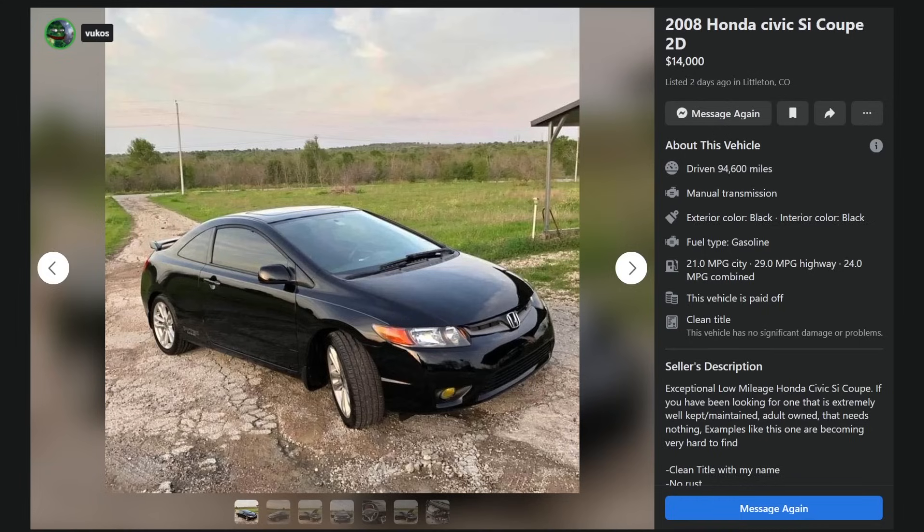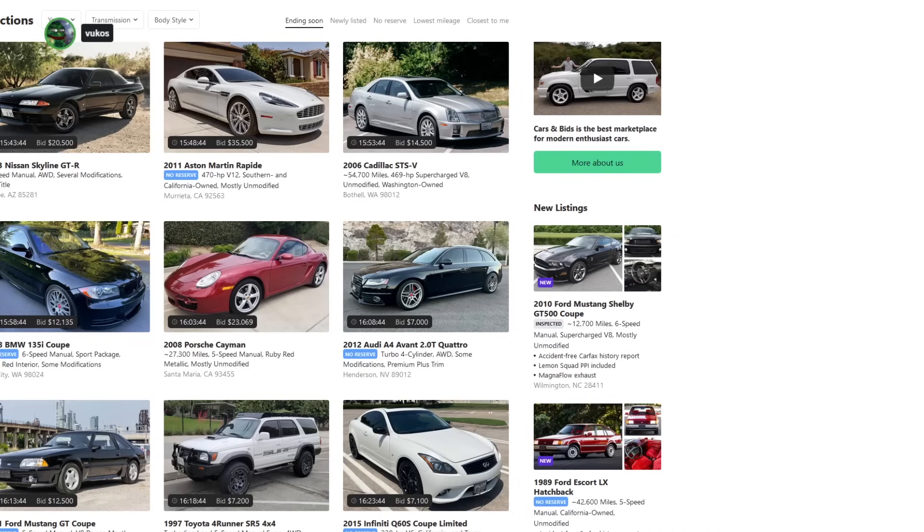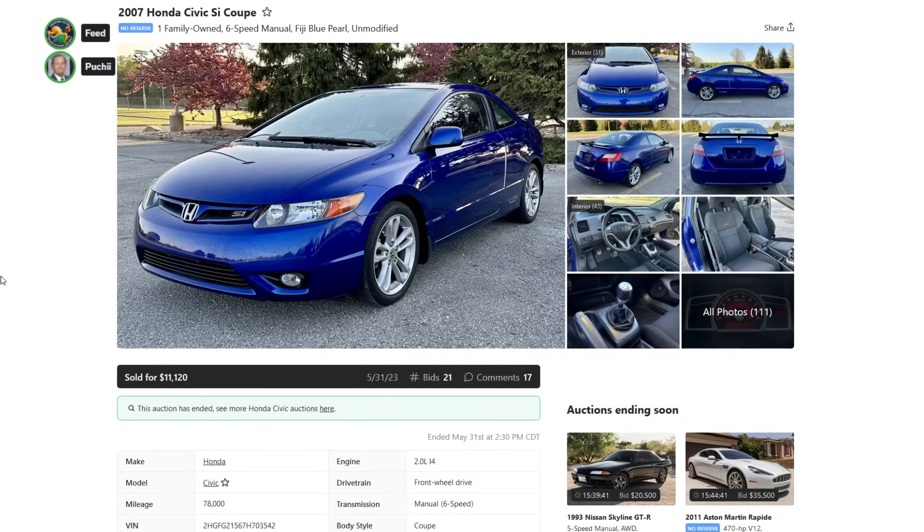You ever try to sell anything on there? You'll list something for free and broke-ass dudes message you asking you to deliver it to them. It's a nightmare.